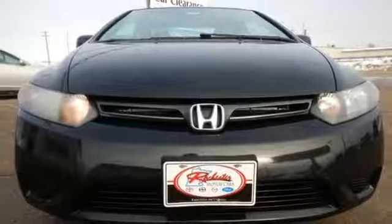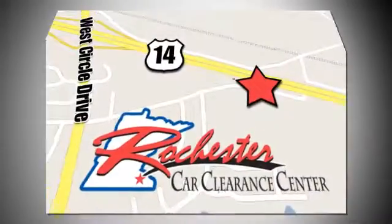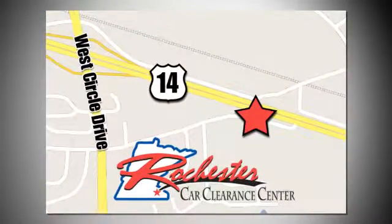See it for yourself today. At Rochester Car Clearance Center, you get our best price, bottom line. We are conveniently located on Highway 14 West near West Circle Drive.